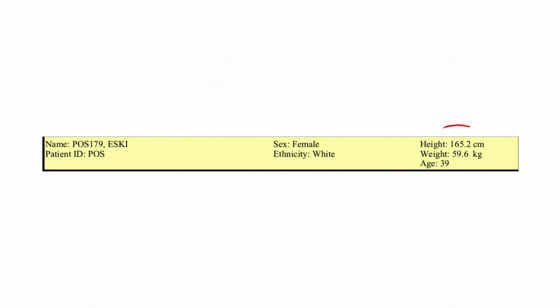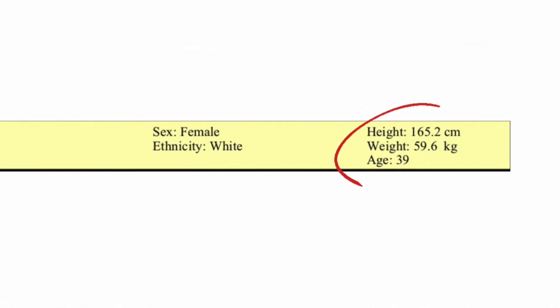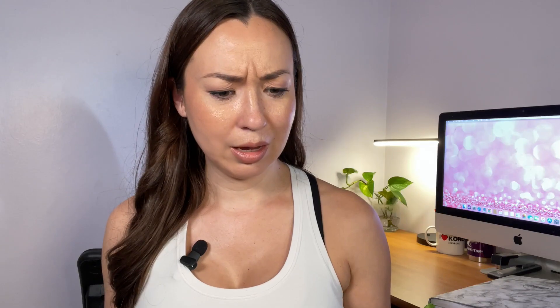My height is 165.2 centimeters, which is five foot four inches. My weight is 59.6 kilograms, which equates to about 131.4 pounds. I'm 39 years old if you guys didn't know. They put my ethnicity as white — I'm actually half Korean, half white, but they don't have mixed as an option so they just picked white.